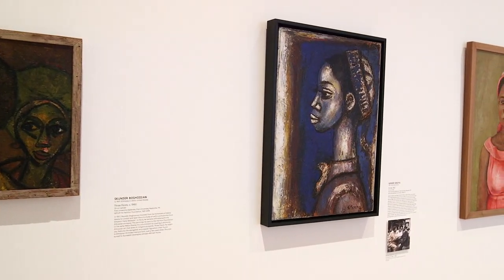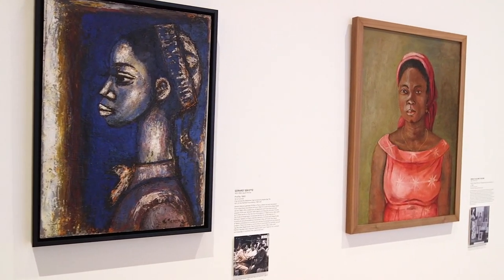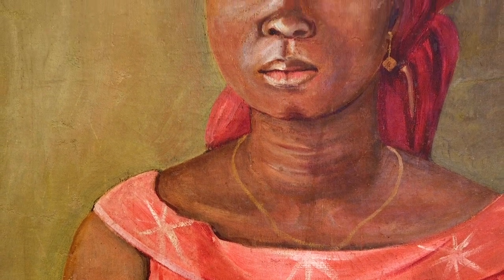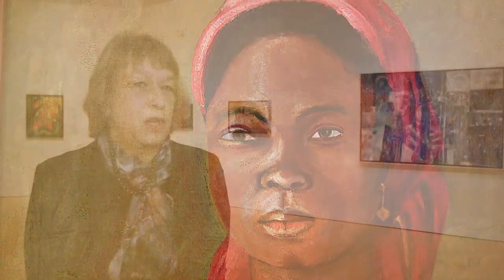Very often we think of modernism in terms of abstract art, but abstract art and figurative art have always coexisted in Europe, and they do coexist in this exhibition. We have to understand that Africa is an enormous continent — much, much bigger than Europe, bigger than the United States.